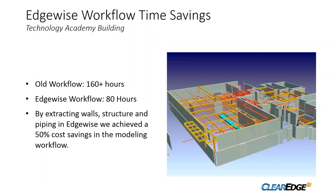In terms of Edgewise workflow time savings, our old workflow for modeling all the walls, piping, and structure probably would have taken 160 or more hours. It's our opinion that Edgewise saves at least half the time through its automated workflow, giving us approximately a 50% cost savings on the modeling side by extracting walls and structure.